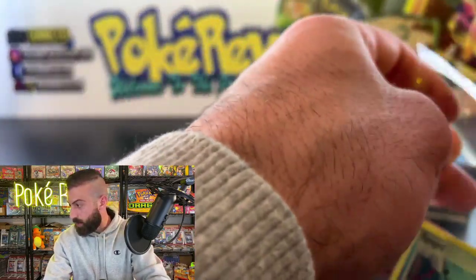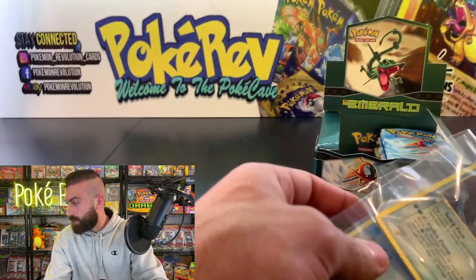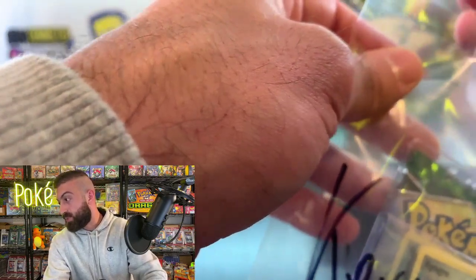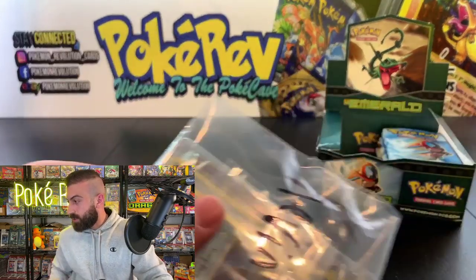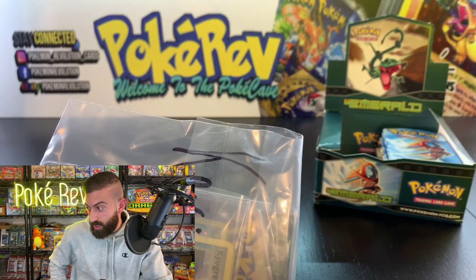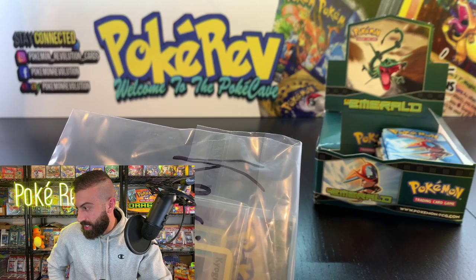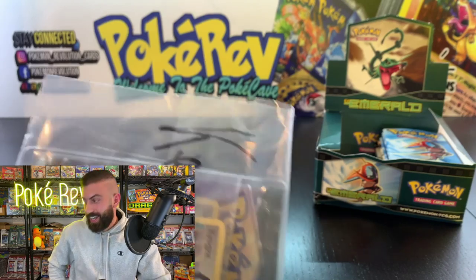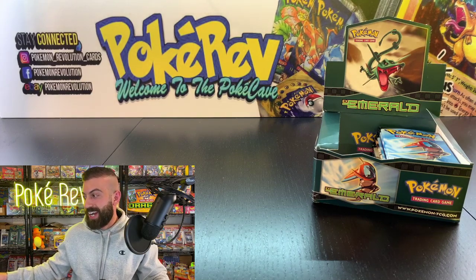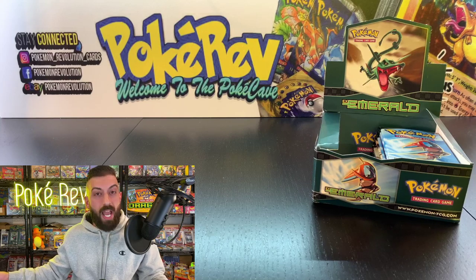Somebody guessed I'm 31, somebody said 35. I don't know if people are guessing my age or their own age. Guesses are coming in: 32, 26, 30, 34, 24, 25, 26, 33, 28. I'll tell you — I am 29 and I'm going to be 30 soon. I might do a special for my 30th — maybe open up 30 booster packs for my 30th birthday. Let me know if you'd like to see that; we could do it live.